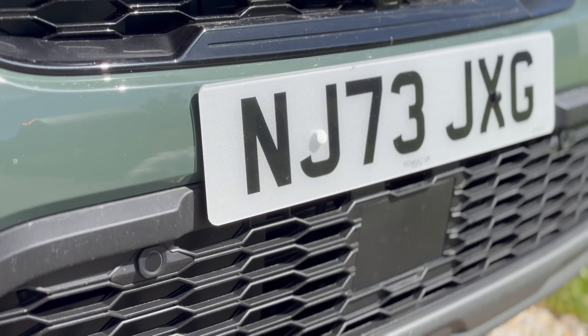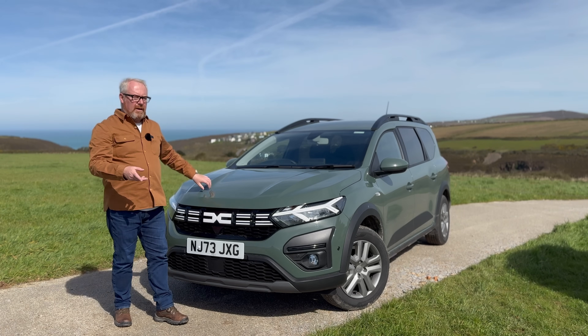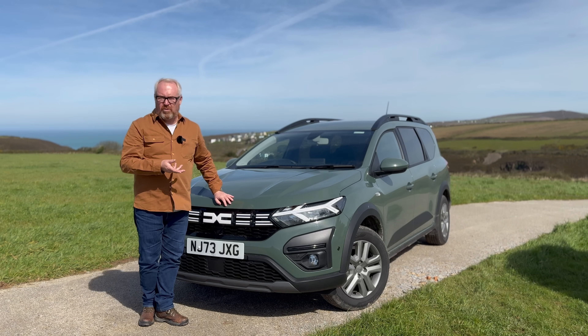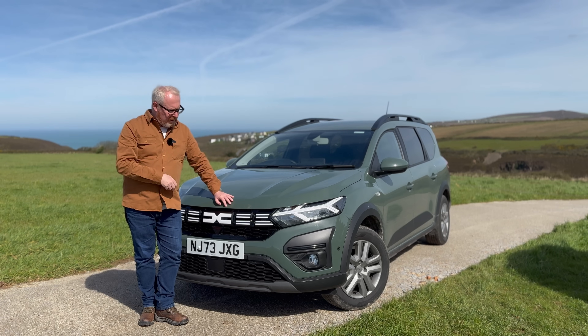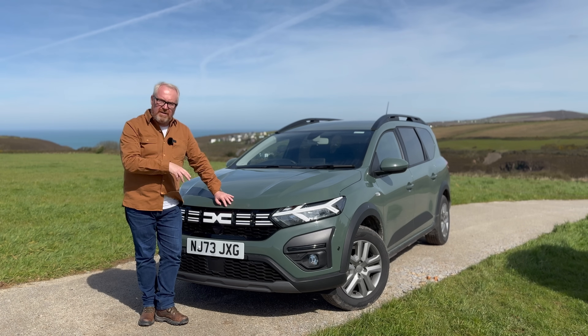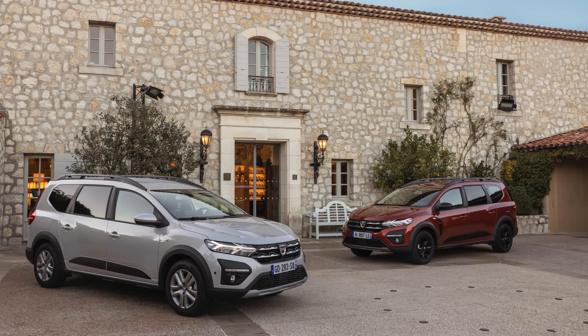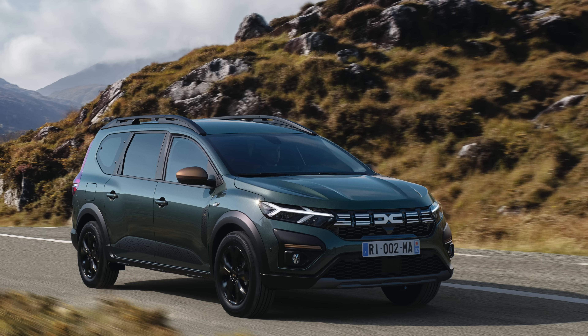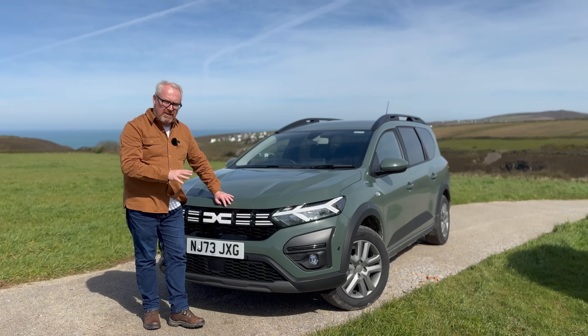There are two trim levels within the hybrid model, though there are three in the non-hybrid. So the hybrid doesn't get the basic Essential model — you either have the Expression, which this one is, or the Extreme. I really like the Extreme with its alloys, gloss black bits and pieces, and a bit of bronze running through it.